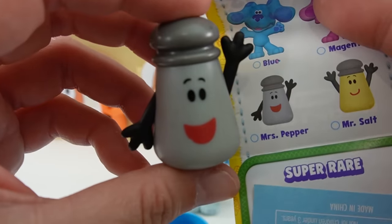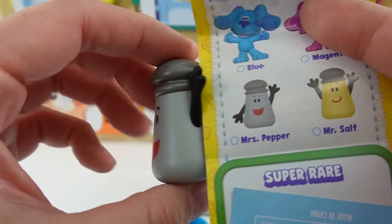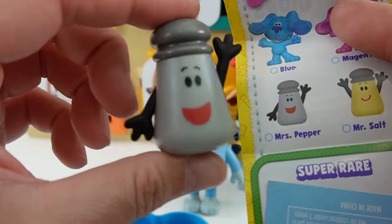So inside we found Mrs. Pepper. Look at her — she is waving hi to us. Hello, hello.